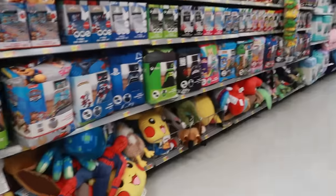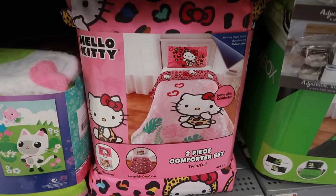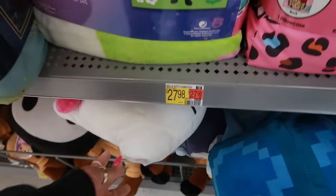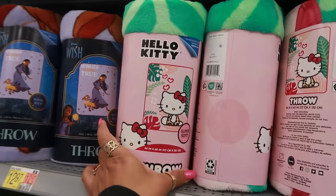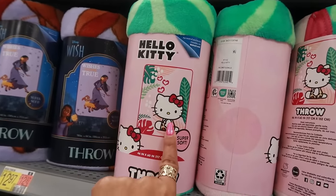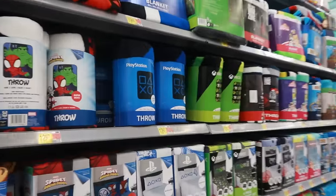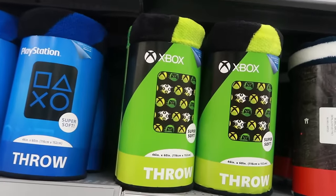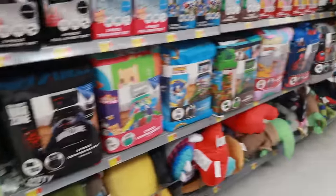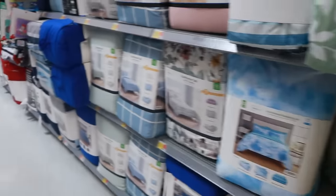Over here in the kids' blankets — they still have the Hello Kitty pillow that matches that comforter set. I think this tropical one might be new — she's still wearing that little cheetah print outfit. There's a cute little PlayStation blanket — I know my boys would have liked that when they were younger — and the Xbox for $12.97. Pretty yellow comforter right here for $29.96; they have all colors.